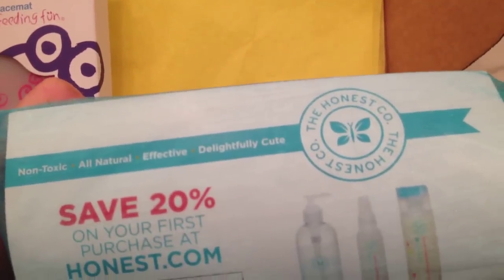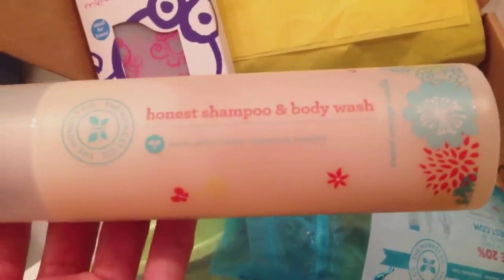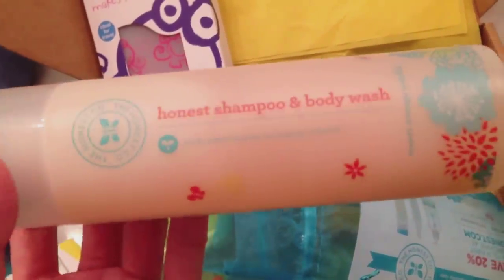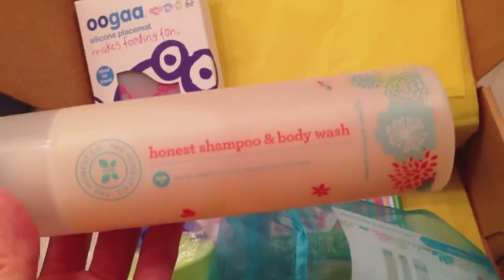And then the next thing I see is this Honest Company shampoo and body wash. I have heard of the Honest Company before, and I have tried their products — I absolutely love it. So I'm glad that I get to try a full-size of their shampoo and body wash. They're basically a company started by Jessica Alba, and it's all-natural products for your baby.